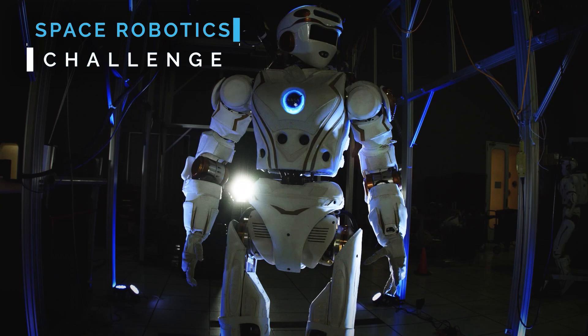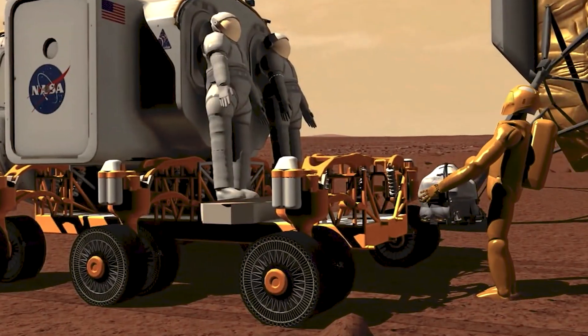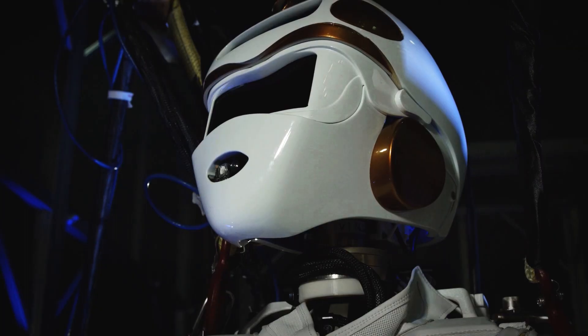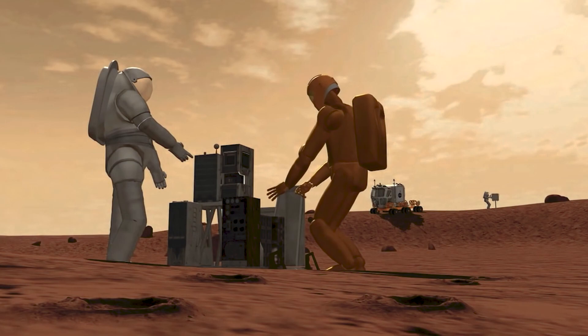Nothing gets done without multiple people coming together. Our Space Robotics Challenge is advancing robotic software and autonomous capabilities for space exploration missions on other worlds. Sending robots ahead of humans could give us a robotic leg up. We look at this robot as being a type of caretaker robot that can manage human environments while the crew's not there.